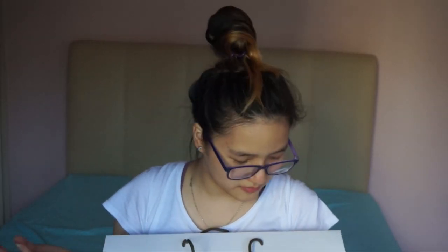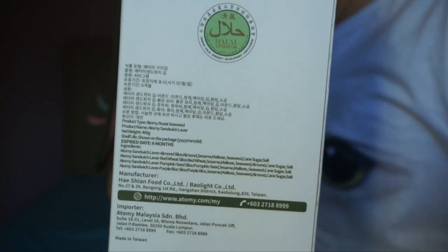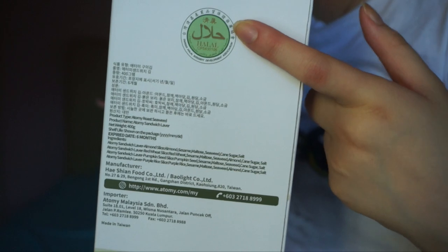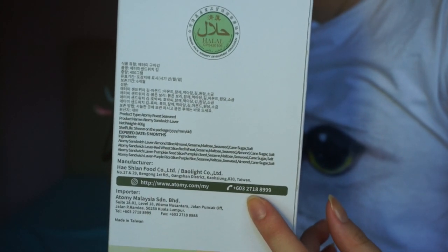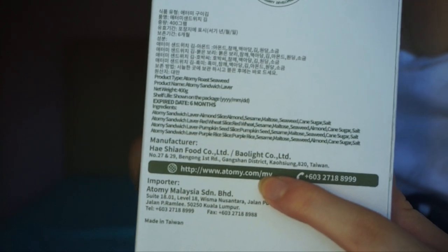This brand is called Atomi and my aunt got it. It's an online brand. It's made in Taiwan. This is the website, that's the phone number. You can buy from them. This is Malaysia, but I'm pretty sure other countries have them as well. It's a really fancy bag.